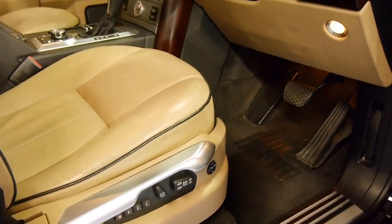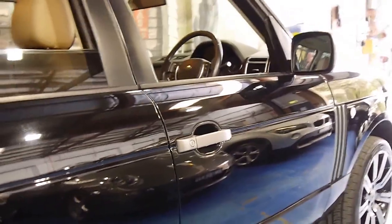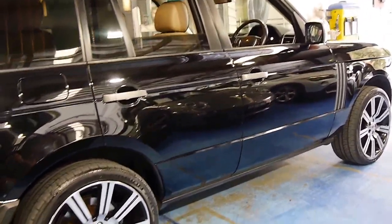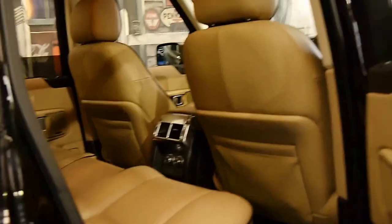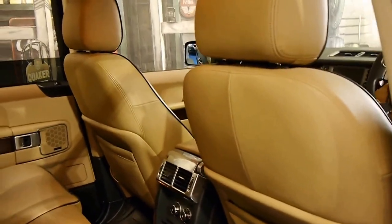Standard features also include a Harman Kardon sound system and memory electric seats. It's black in colour with beige leather interior, and it's got the supercharged-style Range Rover alloy wheels. The car's currently on Pirelli Scorpion tyres, which has always been the tyre of choice on Range Rovers since the 80s.